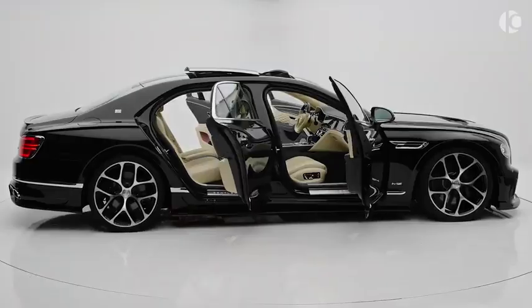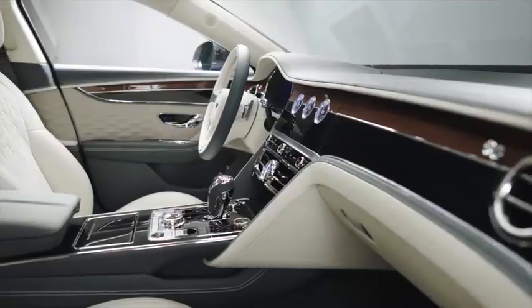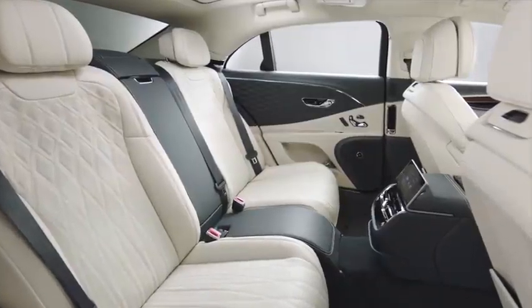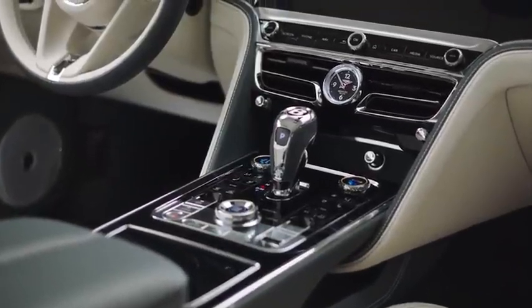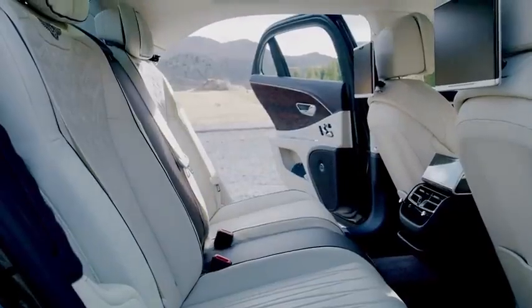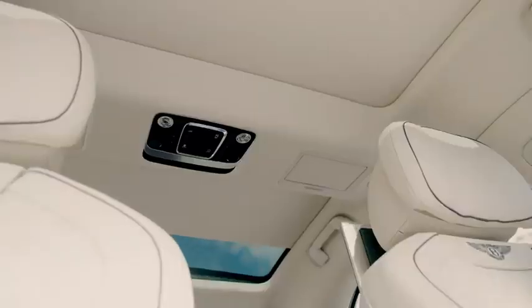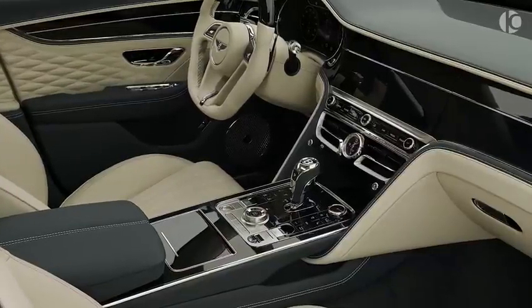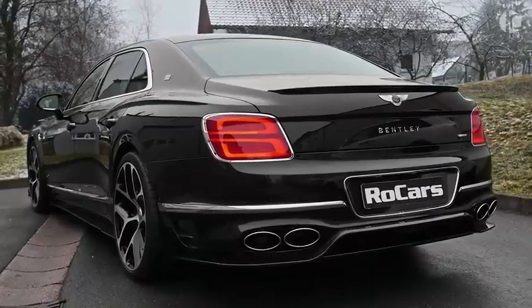The power helps the 2.4-ton beast clock 0-60 in just 3.7 seconds and achieve a top speed of 207 miles per hour. Despite its 5.8-meter length and 2.4-ton weight, the Flying Spur is surprisingly good around the corners thanks to adaptive suspension and sporty dynamics. The all-around leather interior, combined with spacious leg and headroom and air suspension, brings out its supremely comfortable character. Overall, the new Flying Spur remains true to its vision of delivering a luxurious experience combined with all the thrill you can desire.